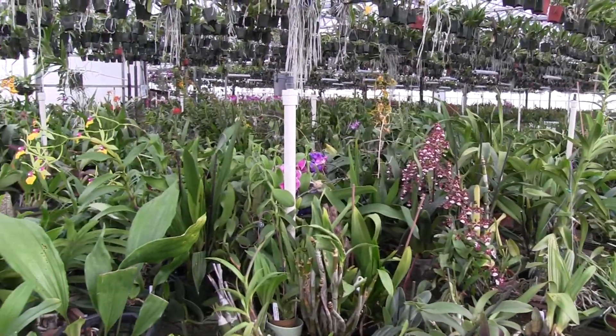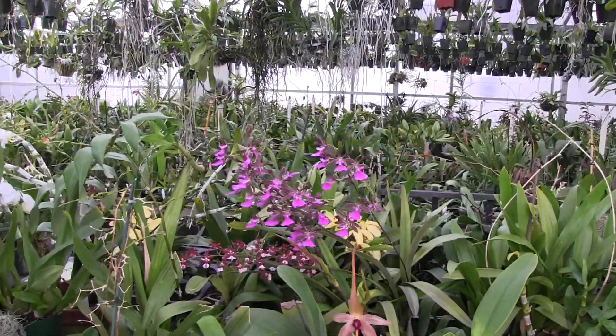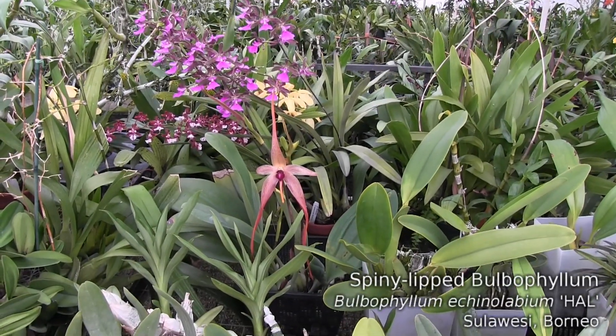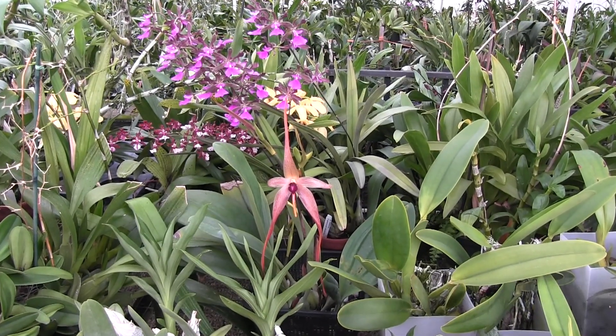I know that last week we were looking forward to some things happening, and this is the first thing I want to show you. Yep, right here — who is this? It's Hal, Bulbophyllum mechinolabium. This time Hal has three spikes, he's looking great.